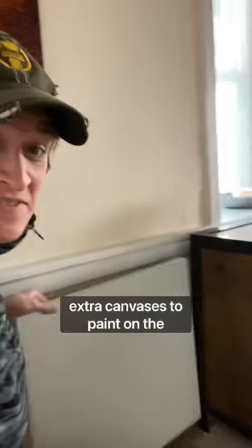Extra canvases to paint on — stored behind the furniture. You'll never know it's there. Shh.